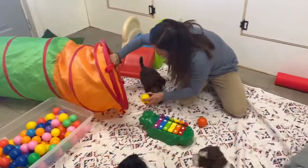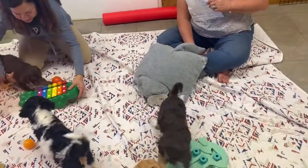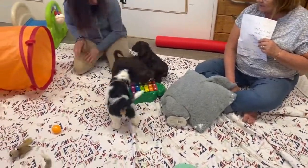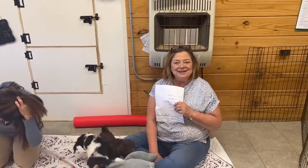These guys will be eight weeks this week. Lacy's puppy is going to be nine weeks, so they'll be ready to go home this weekend. I appreciate you looking at this and sharing it with your friends. Thank you!